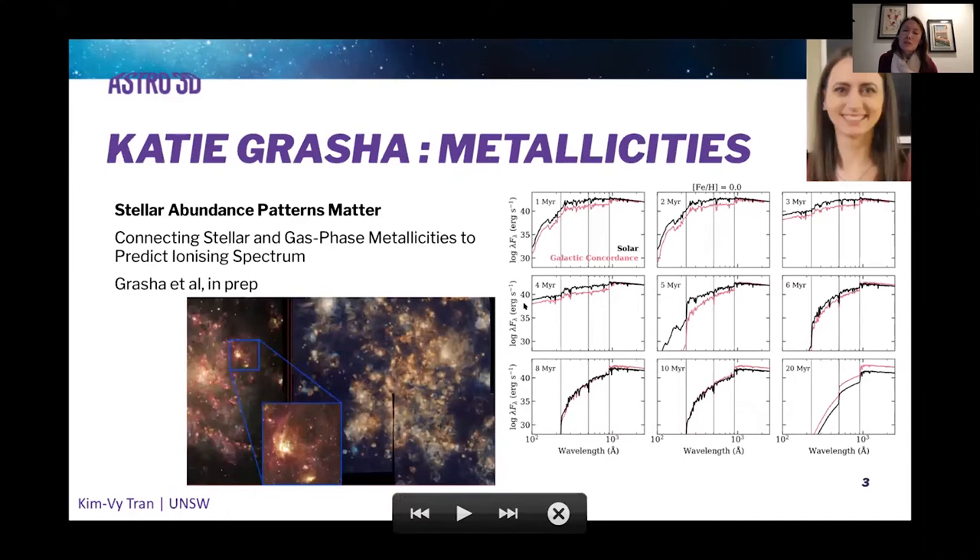Moving now to some science highlights, starting in the very local universe — the LMC and the SMC. This is work led by Katie Gratia, showing that stellar abundance patterns really do matter. In these panels, the black lines correspond to assuming solar abundance patterns, and the pink lines correspond to assuming a galactic concordance. The ionizing spectrum you get depends on which of those you assume and actually does vary.